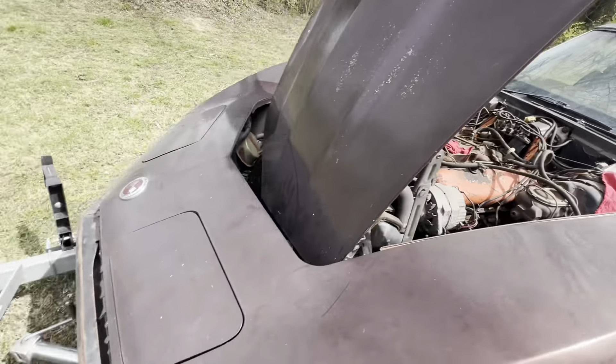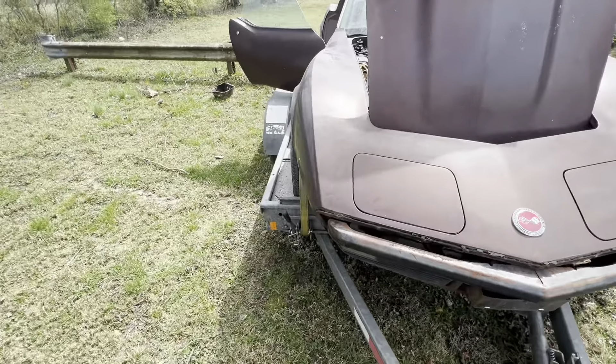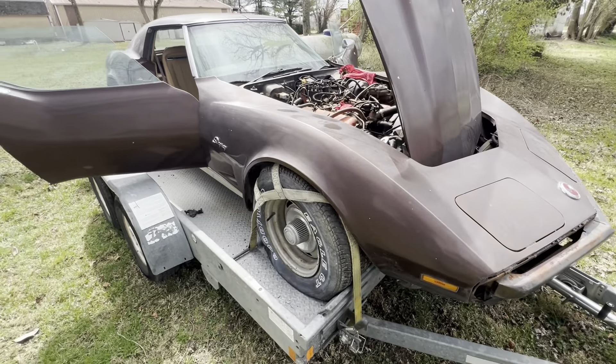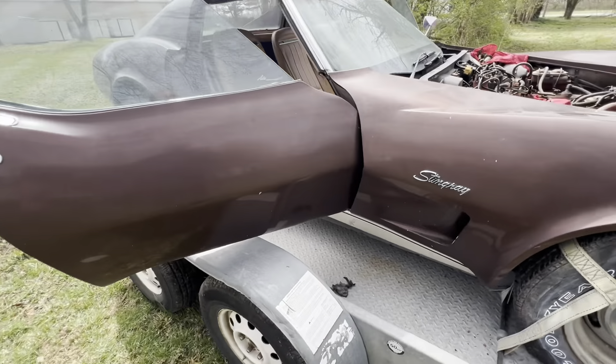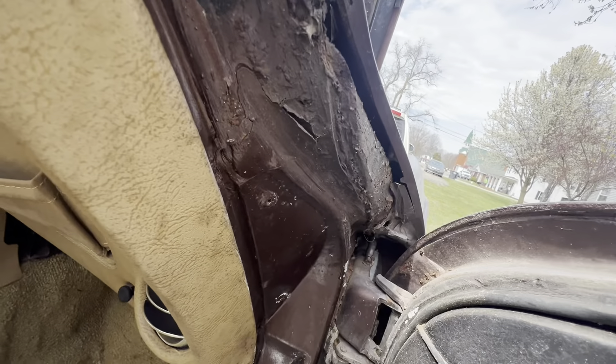We're going to pull the T-tops off next. The front bumper and rear bumper have deteriorated, and the guy actually kept all the pieces in a box, which is common. What's nice is there's no hit body — it's got a couple small spots I'll show you.